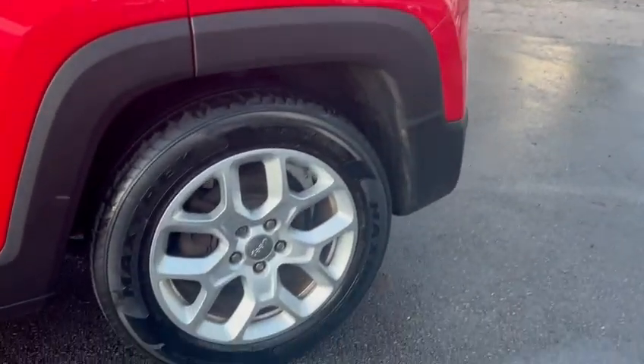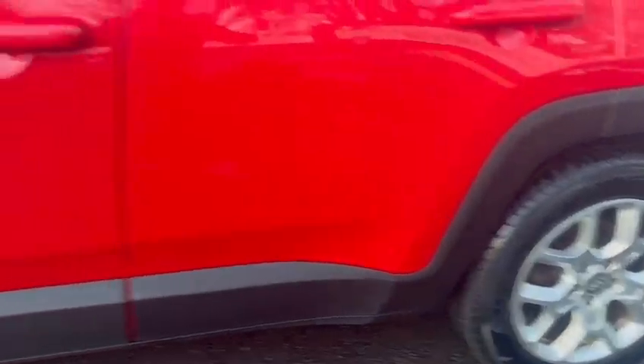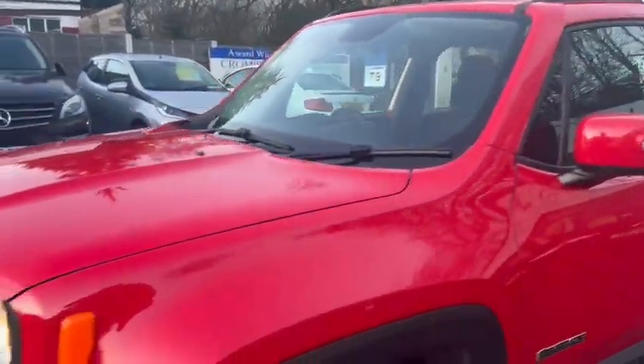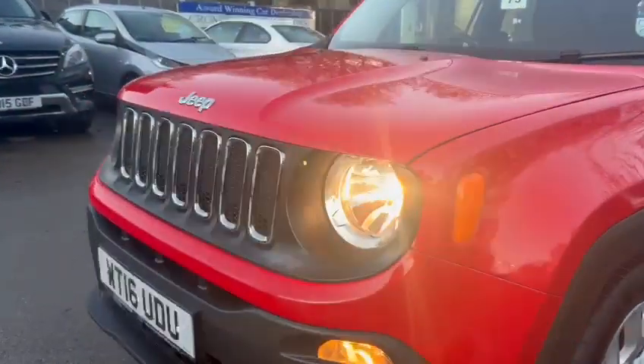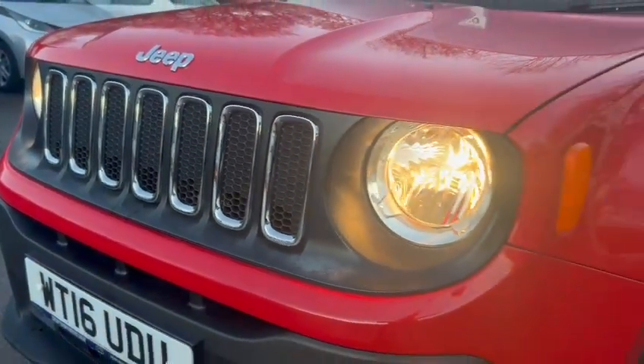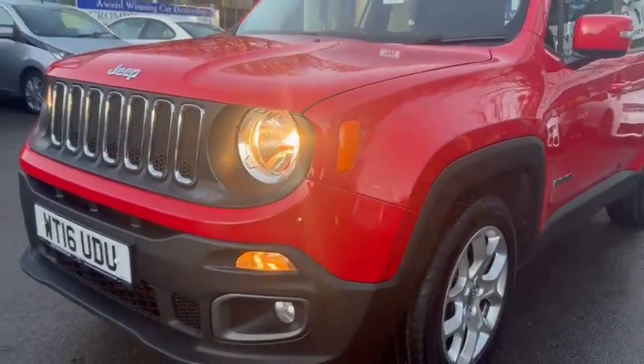It has 16-inch alloy wheels, as well as black details such as the roof rails. You also have this lovely front grille, with the standard LED headlights.